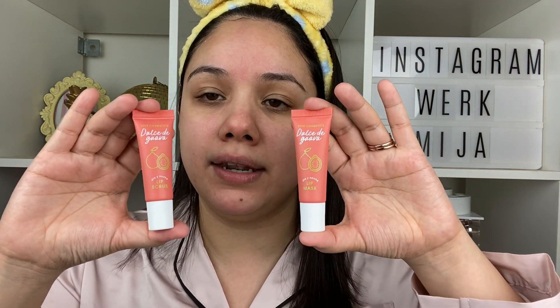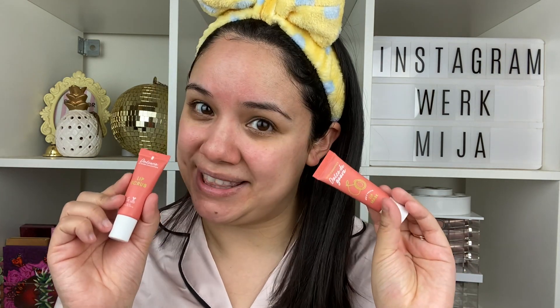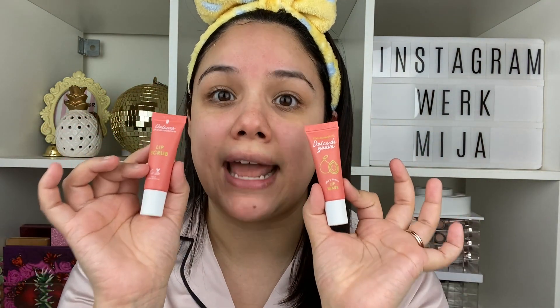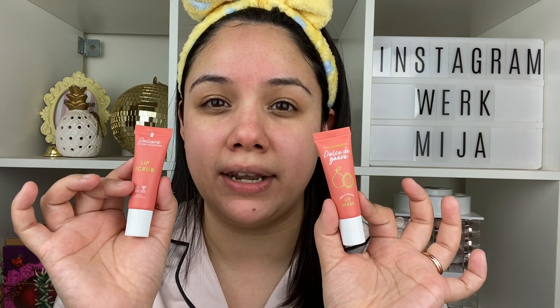We have the Dia y Noche lip scrub and the Dia y Noche lip mask. And if you've watched my channel, you know I not only love matte liquid lipsticks, but I love the Vive Cosmetics matte liquid lipsticks — those are so matte, totally my go-to. But matte lipsticks definitely can take a toll on your lips, and I'd been feeling it. These though — love it. They're made with guava ingredients and just so many good natural ingredients. These are cruelty-free, vegan friendly, and especially for those of you who are sensitive to scents, they don't have added fragrances — pretty much just the fragrances that naturally come from the products.